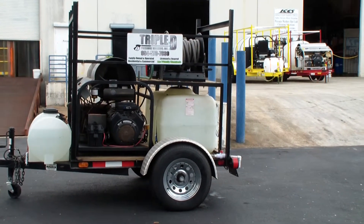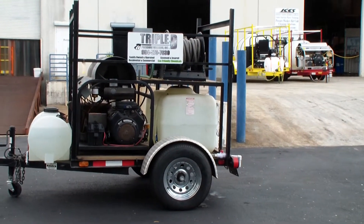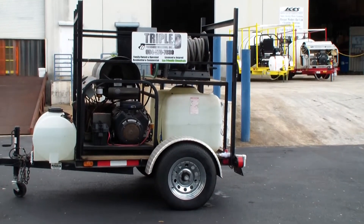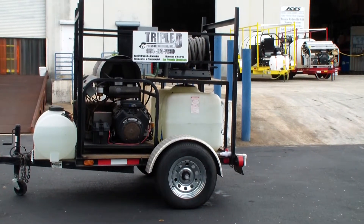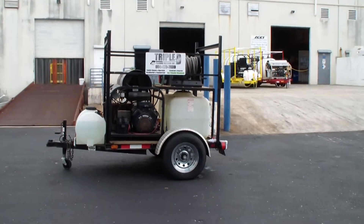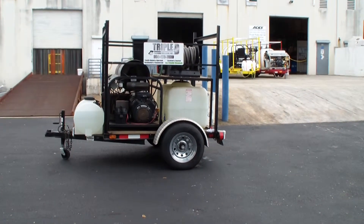We also offer janitorial equipment, cleaning solutions, and chemicals. We've been open for over 45 years, manufacturing chemicals and selling equipment. We've evolved the industry into what it is today, or helped to.